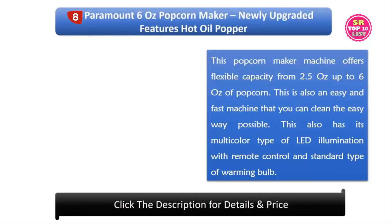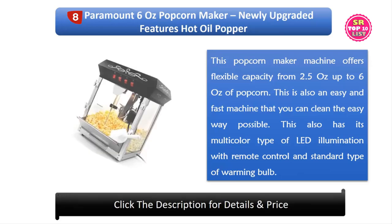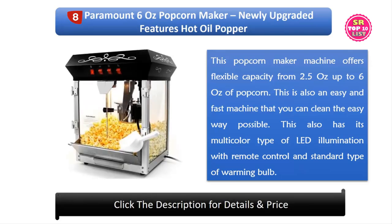8. Paramount 6 Oz Popcorn Maker with newly upgraded features and hot oil popper. This popcorn maker machine offers flexible capacity from 2.5 oz up to 6 oz of popcorn. It is an easy and fast machine to clean. It also has a multicolor LED illumination with remote control and a standard warming bulb.